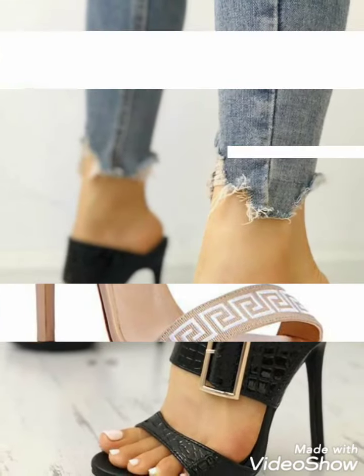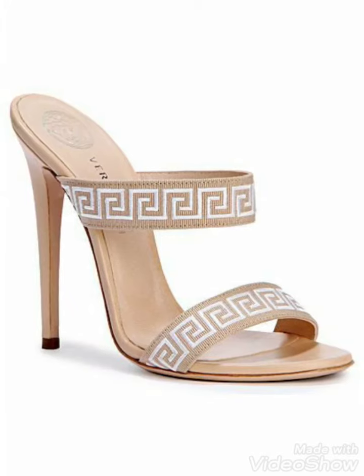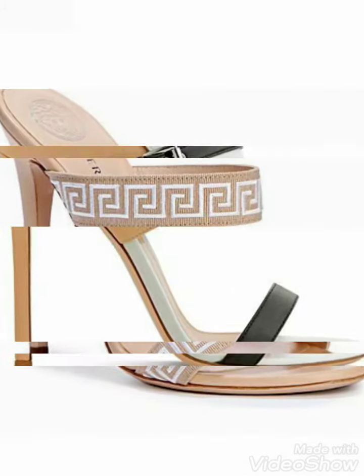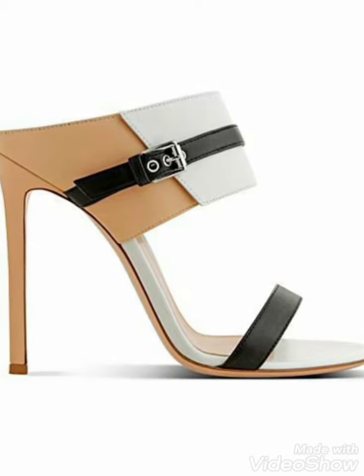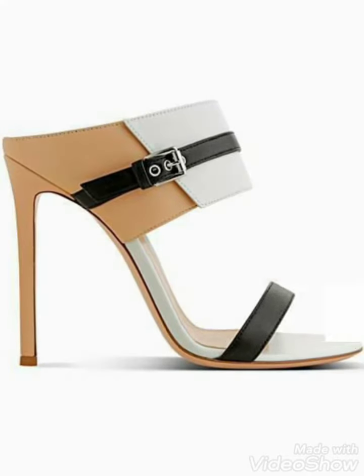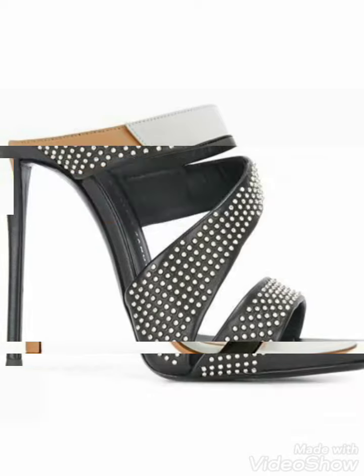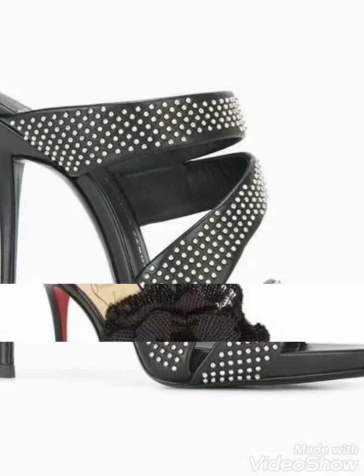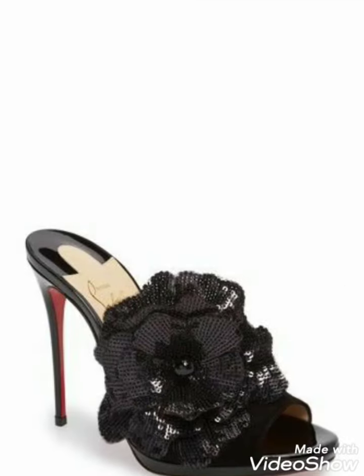Friends, you can choose the color combination and beautiful designs from this video. Different colors and different designs are in this video — you can choose easily and wear easily because these are very comfortable high heels and designs.